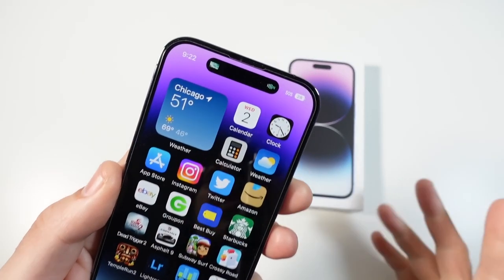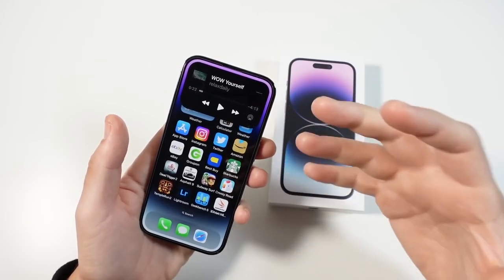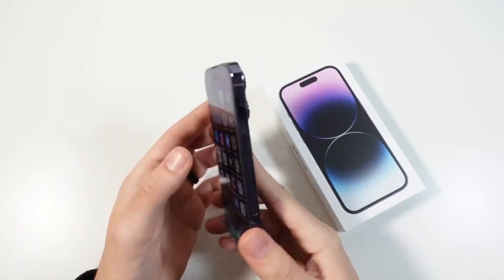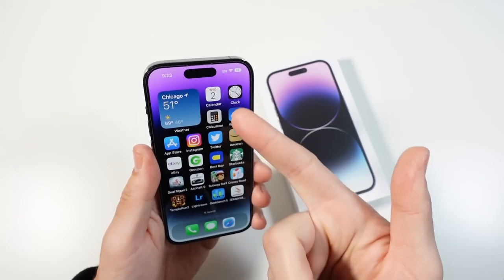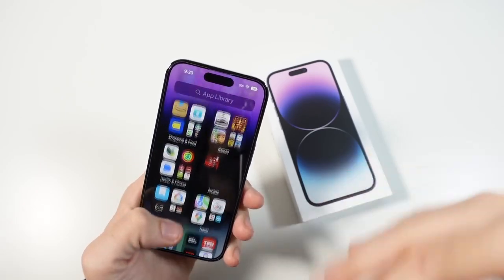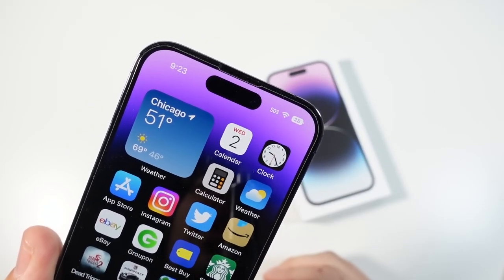The Dynamic Island is another major reason to consider this phone. You can swap between music and other activities, it shows timers and incoming calls, and it even reacts when you connect AirPods. I like how they took a feature that was there just to house the camera and Face ID and made it into something that makes this phone feel like the biggest change since the iPhone X. Not every user will take advantage of it all the time, but it does play into your day-to-day use. When you go back to a phone with a notch, you'll definitely notice you're not on a 14 Pro.